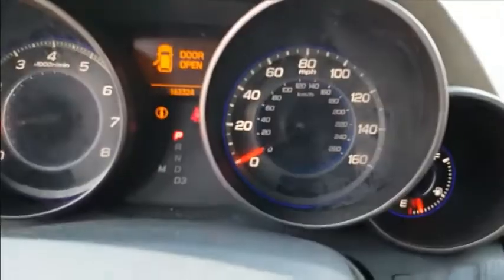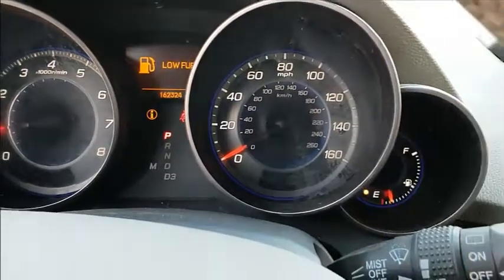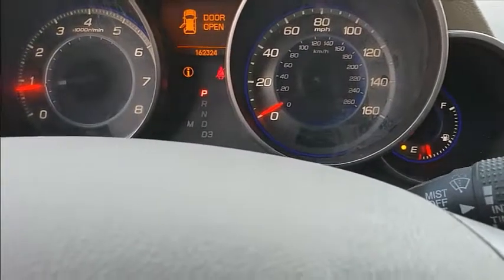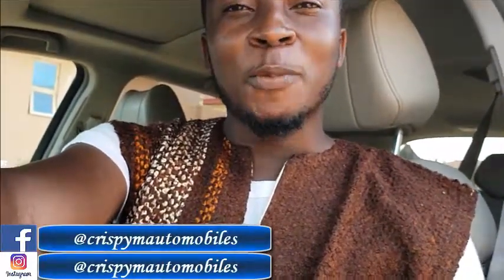The mileage is just about 162,324 — the only notification showing is low fuel, so every other thing is very very perfect. Call us and let's get your next car in. This is Chris PM Automobiles and we get you cars at a very affordable price. Cheers guys — I'm Chibuike, MD/CEO of Chris PM Automobiles. Cheers and be good, bye!